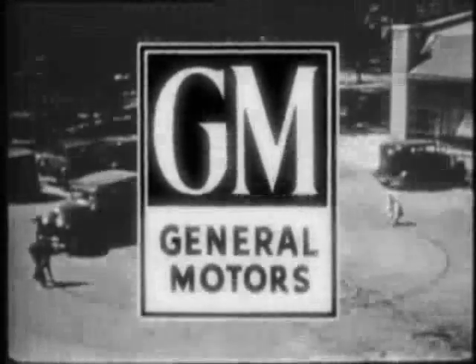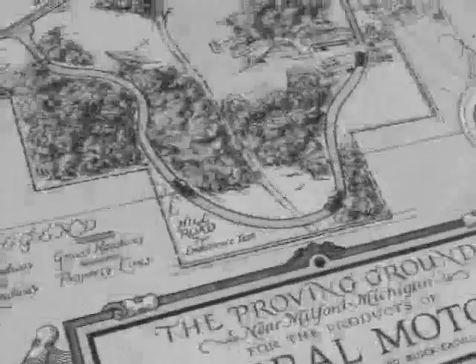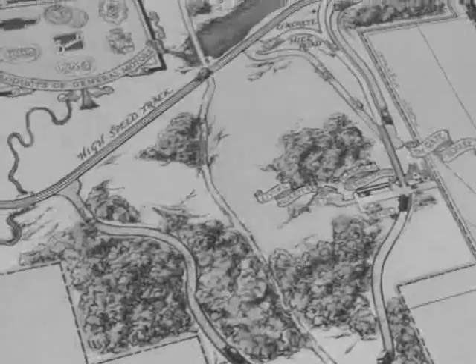So in 1924, citing a need to control the condition of their testing roads, GM, led by then President Alfred P. Sloan, created its Milford Proving Ground, which became the first dedicated automotive testing facility in the world.